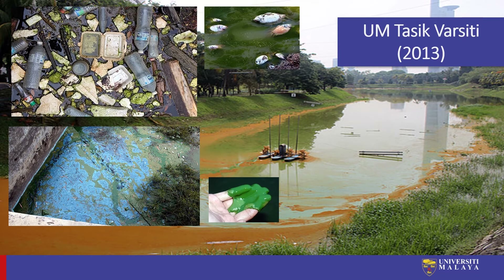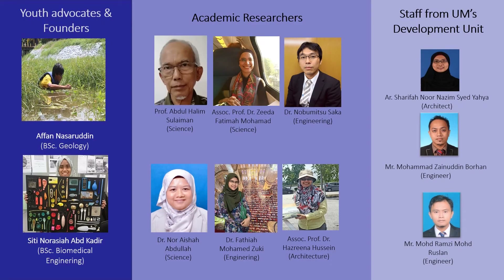The Varsity Lake was very much alive and a celebrated space in the past — there were even poems written about it in the 70s. Subsequently, academic researchers from various backgrounds, myself included, decided to support these two inspiring youth advocates to begin a campus sustainability grassroots movement on water management called UM Water Warriors, to look into the conservation of the Varsity Lake. We were also supported even in those early days by staff from the development unit who shared similar aspirations.